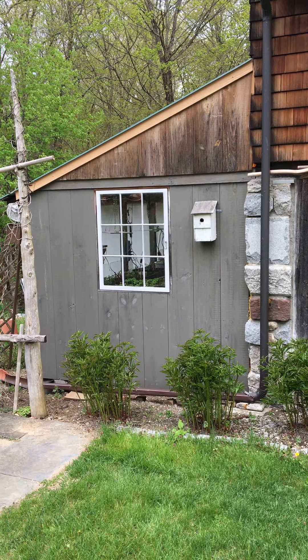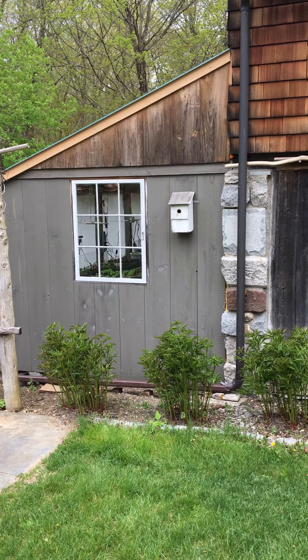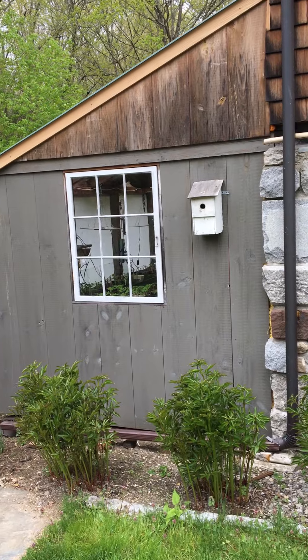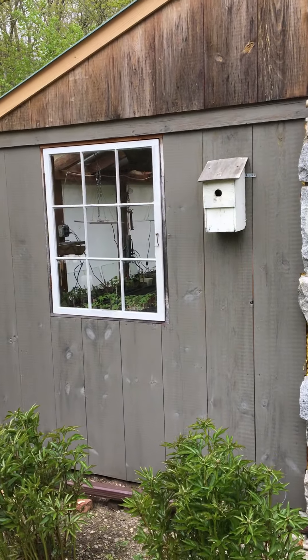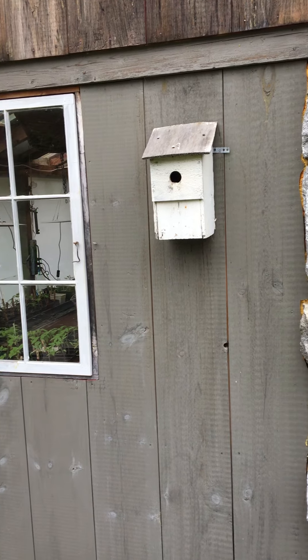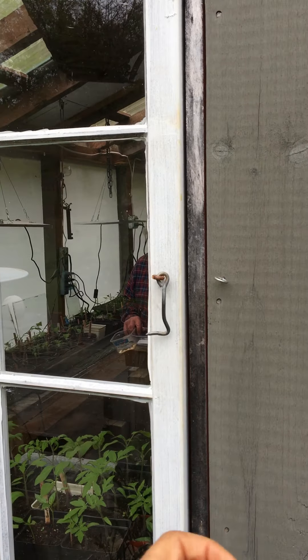Well, hello everyone at St. Phillips Nursery School. Mrs. Benjamin here again. We're going to take a little tour into the greenhouse here at my house. There's a little birdhouse there too. We're hoping for a wren to make its home in there. But we'll take a little time travel into our greenhouse.